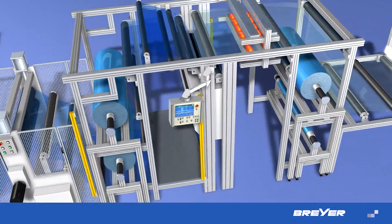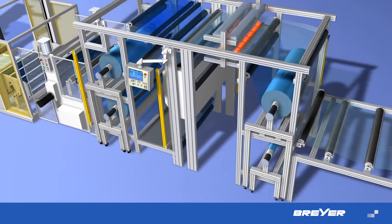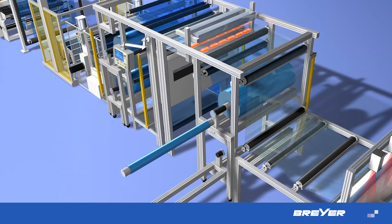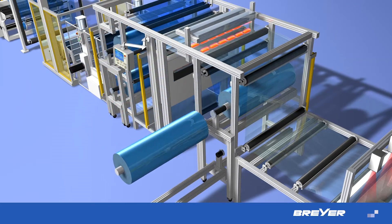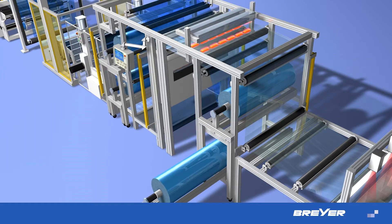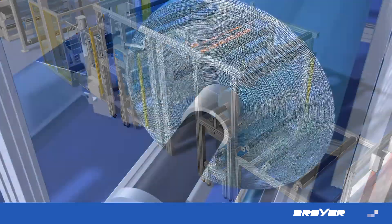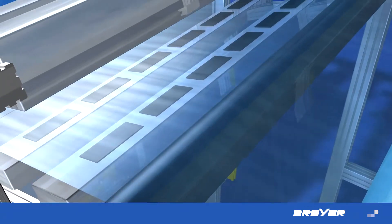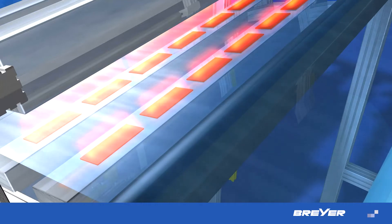To protect the high-quality film, the protective film is added at this station. The masking system allows for fast and simple changing of the protective film. The semi-automatic mechanics fasten it via the push of a button, without interrupting production. Depending on requirements, self-adhesive or thermoactive film can be processed on this system.